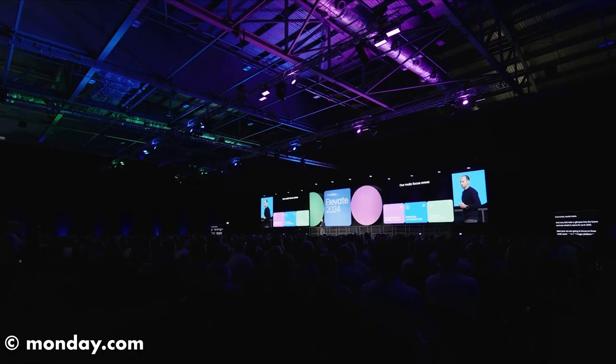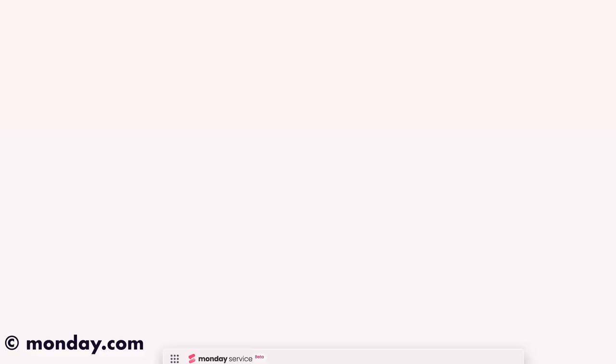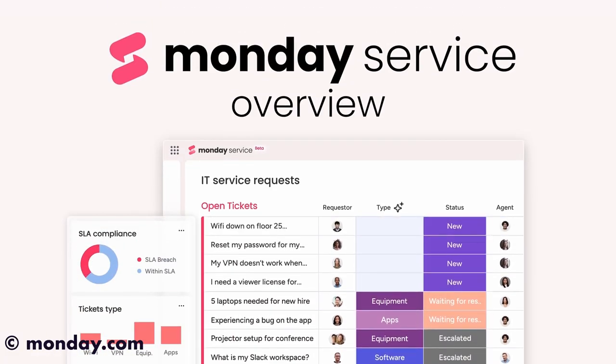But first, what is Monday Service? Announced at the Monday.com Elevate event earlier this month, Monday Service is a brand new product designed to unify the ticket-based service experience. Like the CRM and dev products in the Monday.com ecosystem, Monday Service is a standalone product that's designed to elevate the internal ticketing system that you might find in a typical support role.